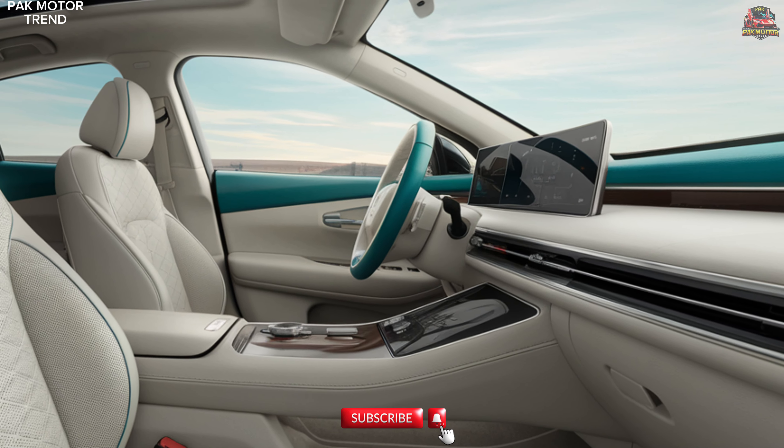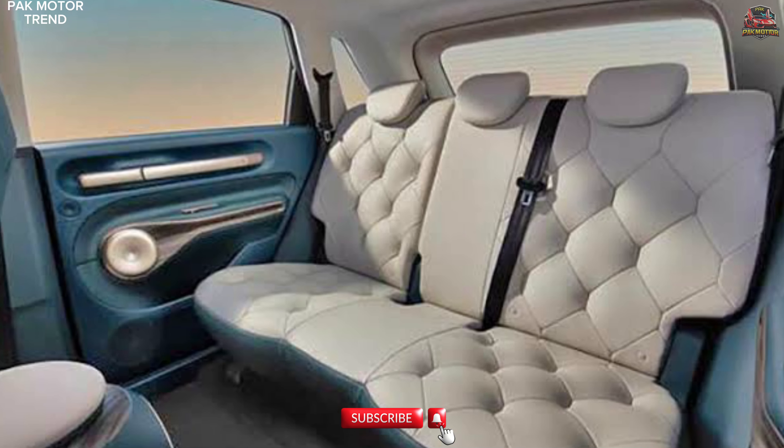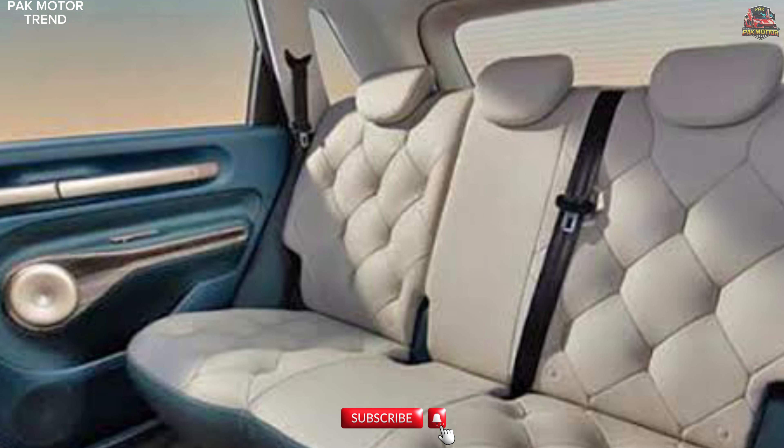The Yun Duo's interior is designed to provide a comfortable and tech-forward driving experience, perfect for urban adventures.